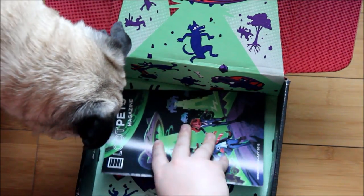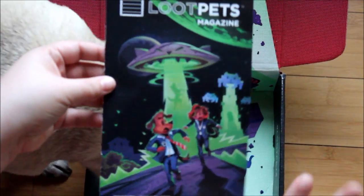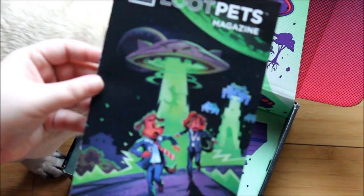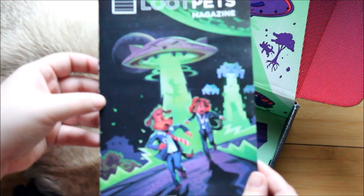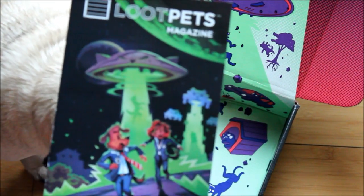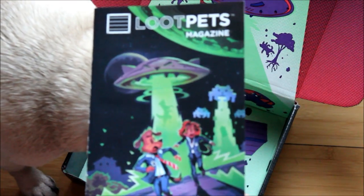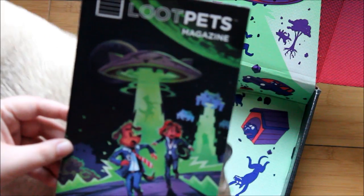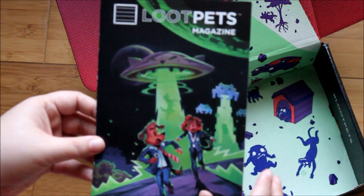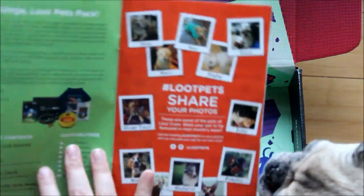The last thing in here is the Loot Pets magazine. As you may remember, last month I was obsessed with the cover art because it was a pug astronaut. This one has a dog, Mulder, and Scully. I actually just watched The X-Files for the first time on Netflix maybe about a year or two ago. I remember growing up my grandma used to watch it, but aliens freaked me out at the time. I've never finished it, but I need to finish the series on Netflix so I can start watching the new episodes. Hopefully Scully has gotten some better fitted suits in the reboot.